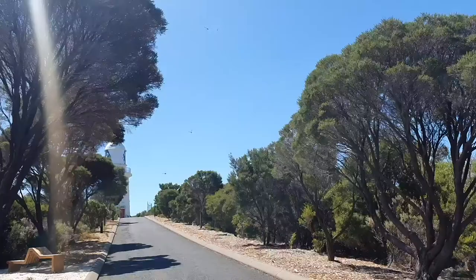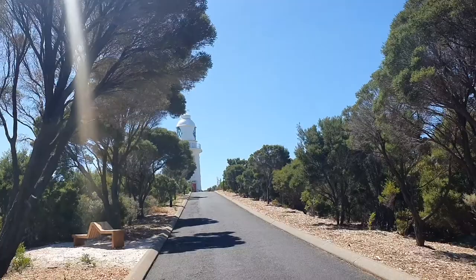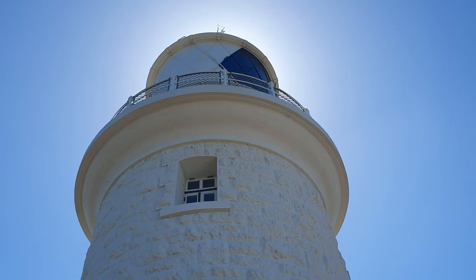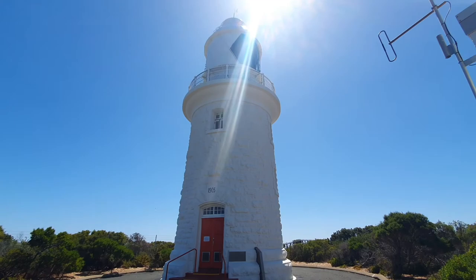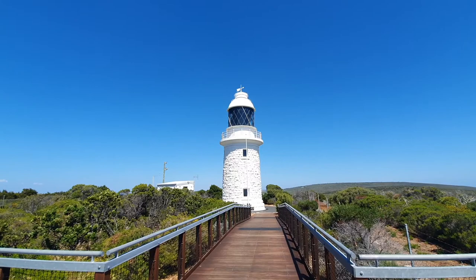I doubt you'll be able to make it out on the video, but there are hundreds of dragonflies just flying around — little ones buzzing around these trees all the way up this walkway. We're actually at the lighthouse now. Built 1903. It's not the tallest lighthouse in the world, but the land itself is quite elevated. The sun's just directly above it — not the best view from here. We'll go around the other side. You can see the lens turning at the top — a big reflective lens.